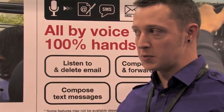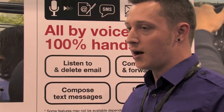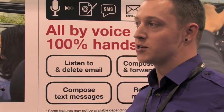This connects to a USB key with a 3G connection, which means all of the information you're getting is live.